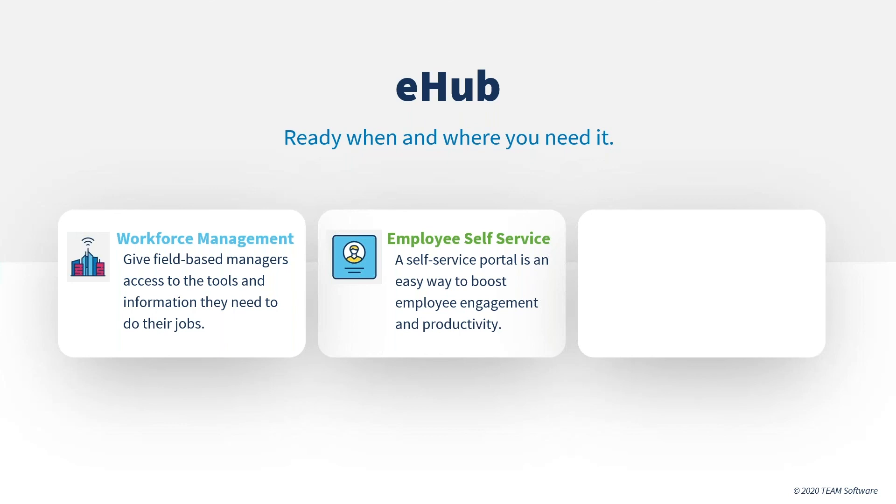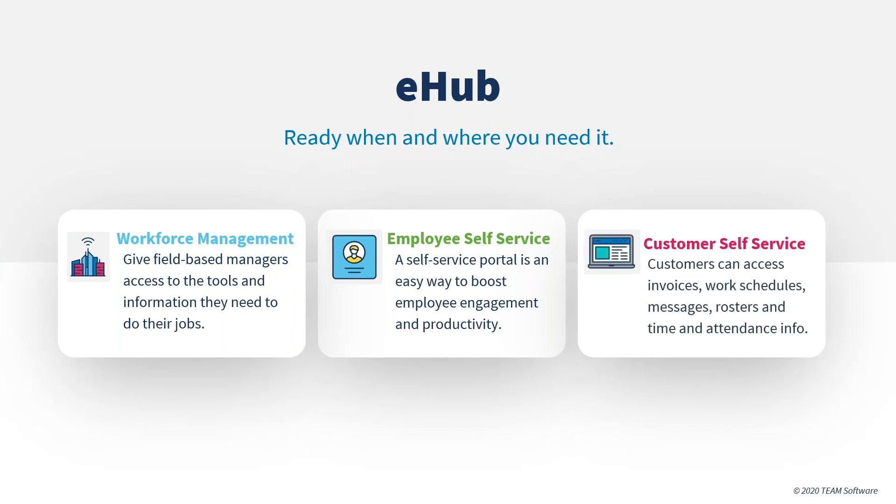Customer self-service. A small increase in customer retention can reflect a huge boost to your bottom line. eHub's customer self-service portal connects you with your customers, reducing response time and improving accountability. Customers can access invoices, work schedules, messages, rosters, and time and attendance information on their own. eHub lets them easily request additional work coverage, complete inspections, and review results.